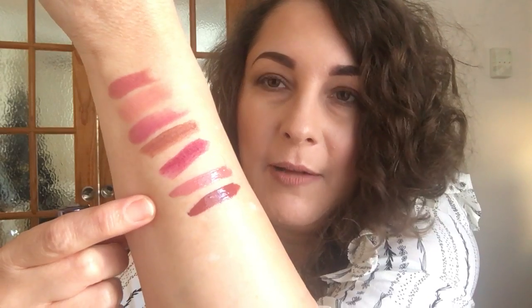The next Intense Butter Gloss is number 06, Chocolate Crepe. I love the smell of these — it's more of a chocolatey shade. I'll just pop that on the arm to swatch it. They are incredibly moisturising, very easy to wear, but you will have to reapply after eating.